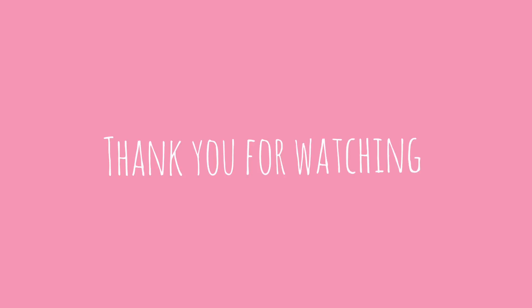Okay friends, thank you for watching this video. If you like this video, don't forget to like and don't forget to subscribe. Thank you, bye-bye!